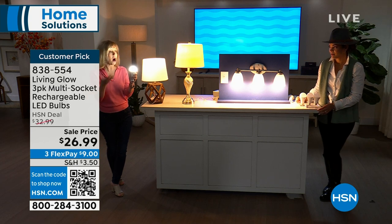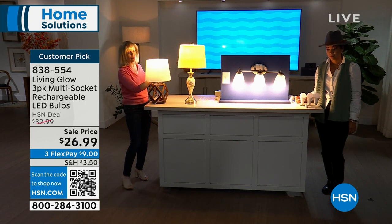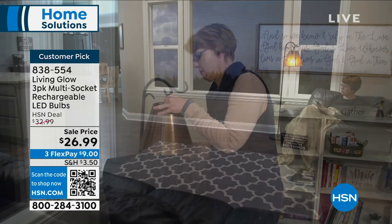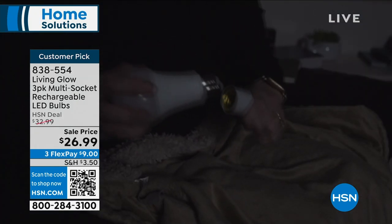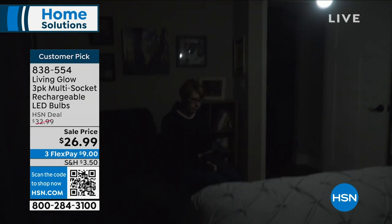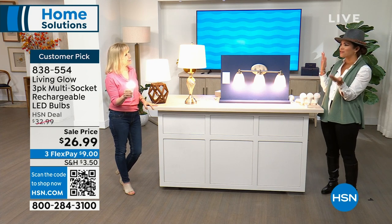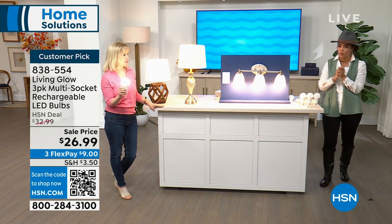At box stores, backup battery bulbs run $15 to $20 per bulb without the day/soft switch feature. Living Glow always has the best deal here at HSN. You get all three, screw them into your lamp, and they work on multiple sockets — bathrooms, light fixtures. The way it charges is you just turn your lamp on; while it's on, you're charging the emergency battery. Power goes out, you have up to six hours of light. Item number 838-554. Be prepared and stay safe.